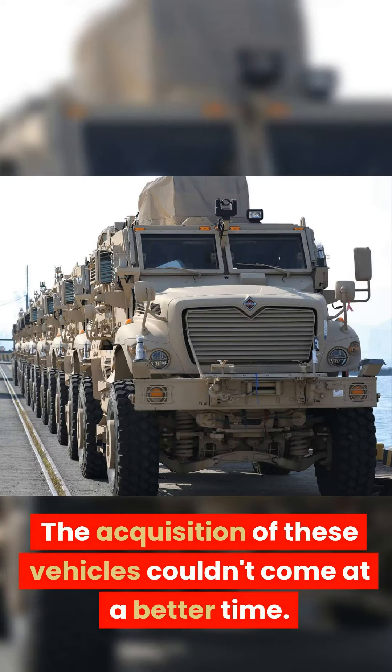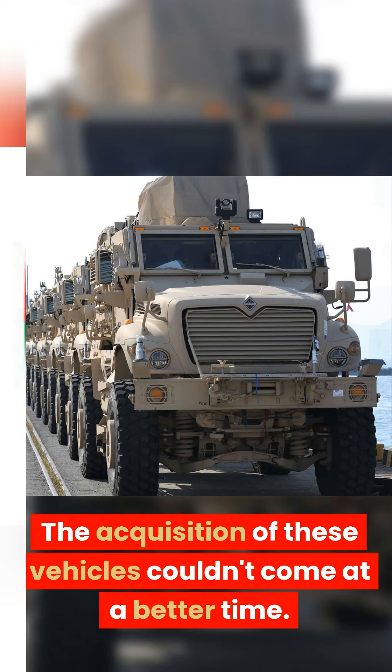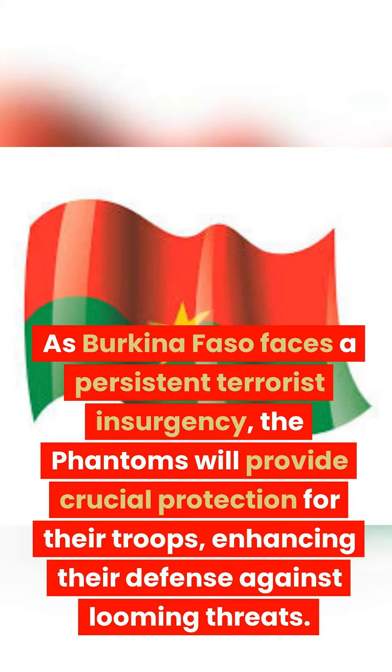The acquisition of these vehicles couldn't come at a better time. As Burkina Faso faces a persistent terrorist insurgency, the Phantoms will provide crucial protection for their troops, enhancing their defense against looming threats.